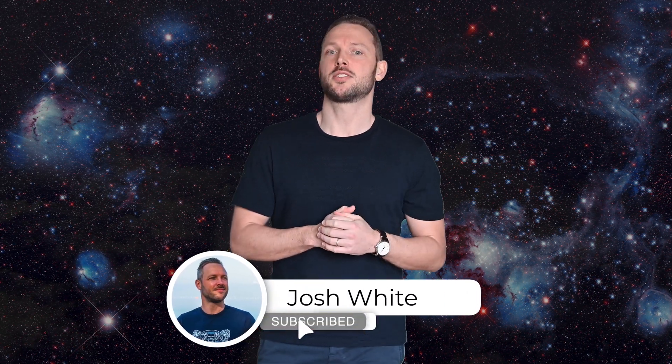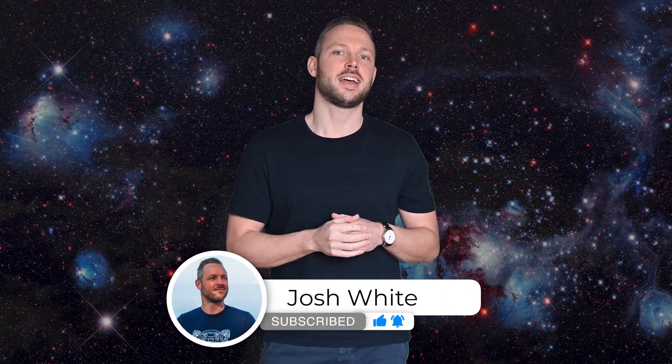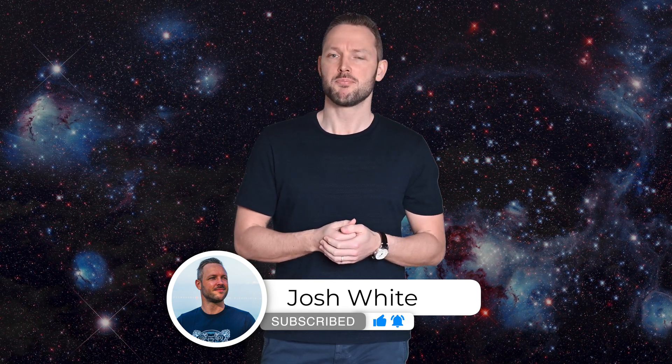Thank you for watching this video. I find the James Webb Space Telescope very interesting and wanted to make a video about it. It turned out to be a different video than usual, so I'm curious what you think about it — and perhaps there are other topics I should also cover. Don't forget to subscribe to my channel and leave a comment. Thanks in advance. Bye.